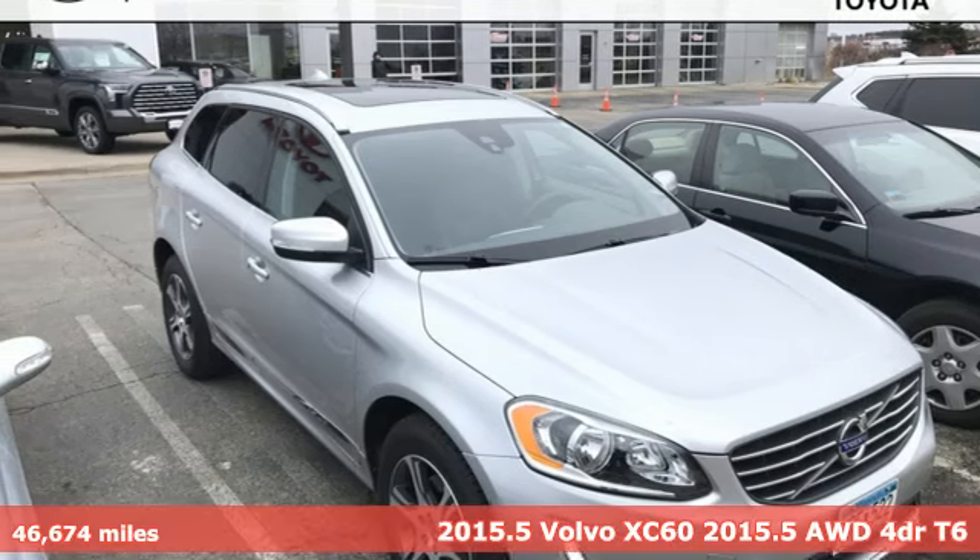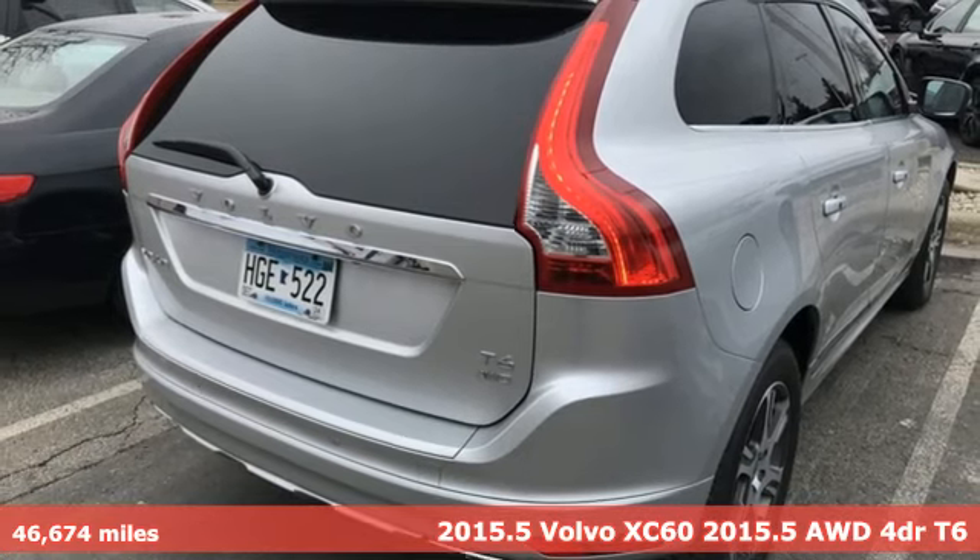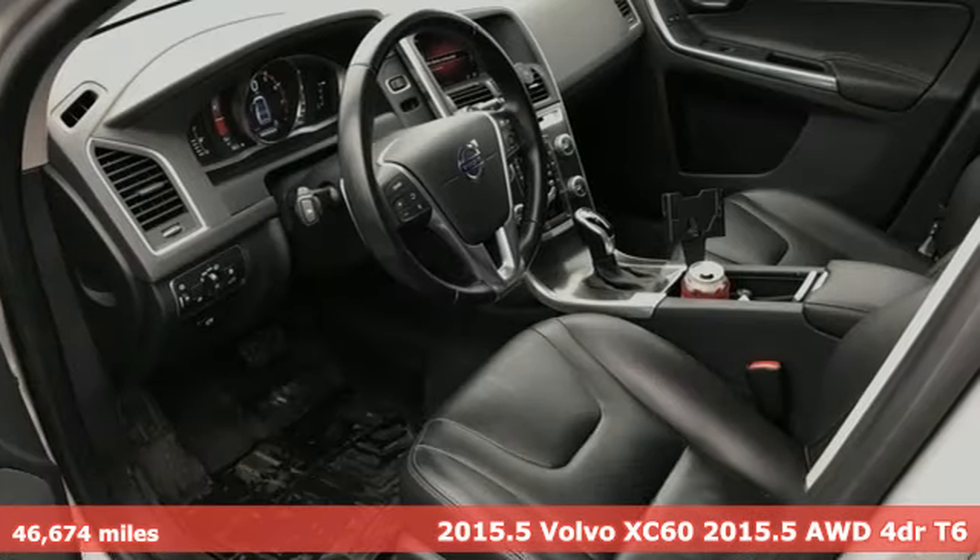It's a 2015 Volvo XC60. When it comes to comfort, convenience and safety, it comes with more of what the others wish for.